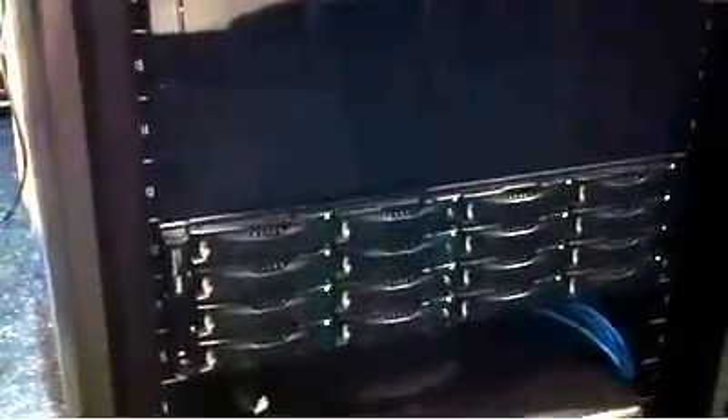Here we are looking at a Dell EqualLogic PS4000 SAN. Notice that the lights are blinking quite rapidly on all of those drives — there are 16 of them in there. That is copying through iSCSI and then through Fibre Channel into this JetStore J716 onto those four drives right there.